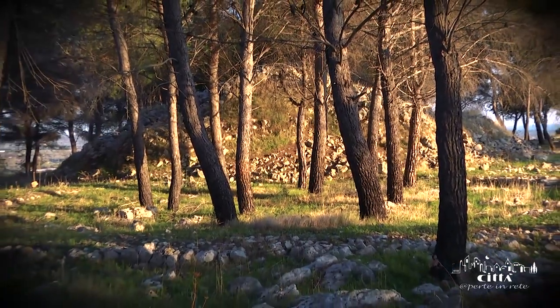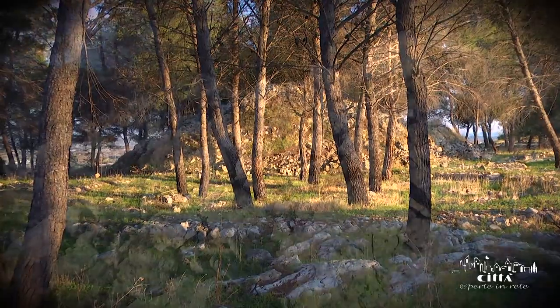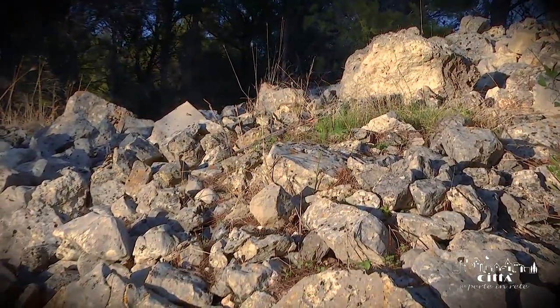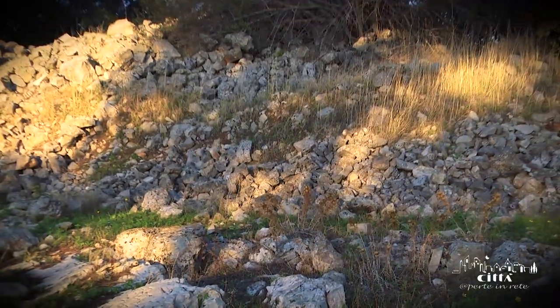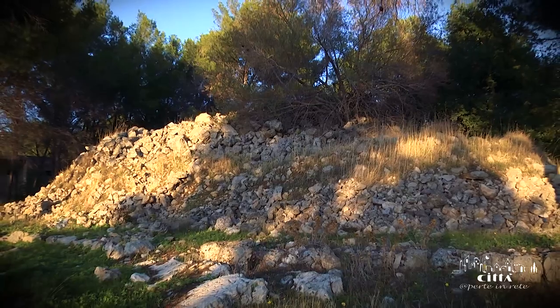Another example of Salento megalithism are the speciae, which are small hills or stones piled up at the highest points of their territory. Many researchers believe that the speciae were monumental tombs erected in honour of a leader or chief.